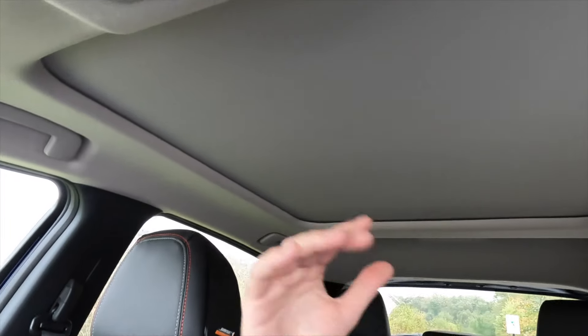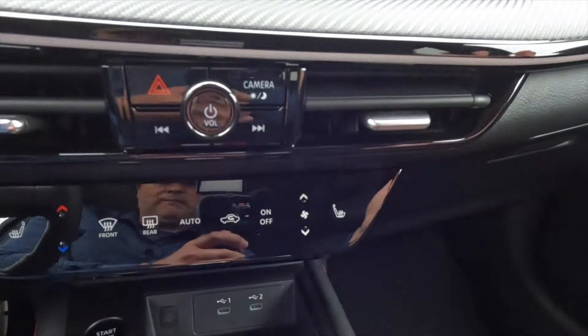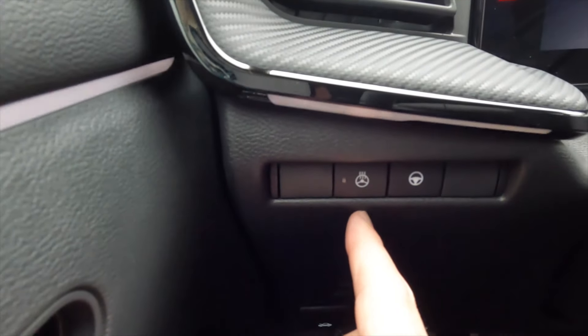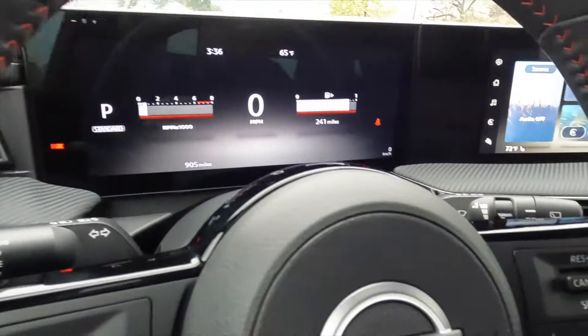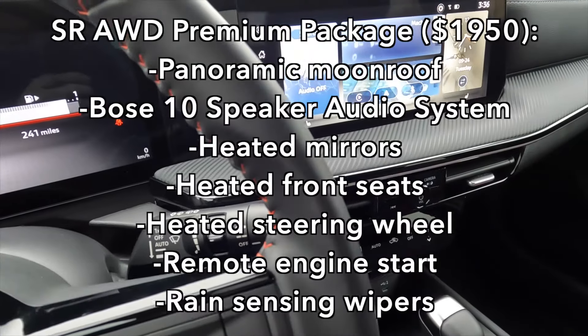That electric privacy panel is part of the $1,950 premium package, which also adds heated seats, the Bose audio system, a heated steering wheel, and remote engine start on the key fob, plus a couple of other extras.